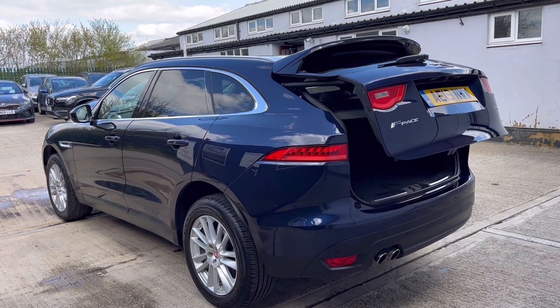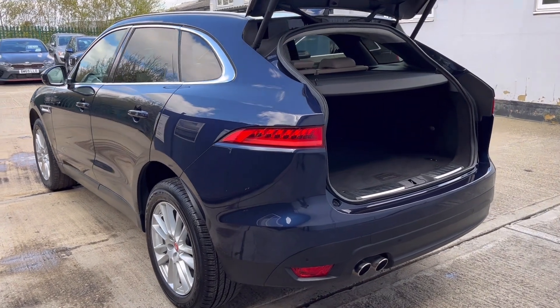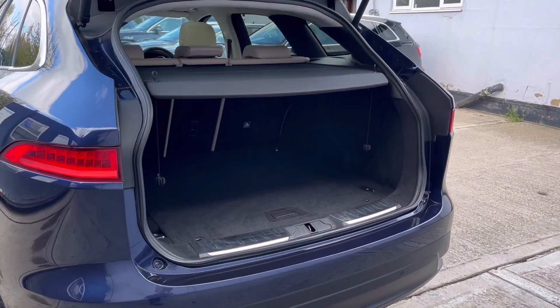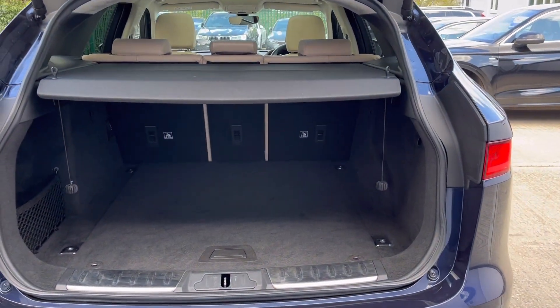This F-Pace is now fully prepared for sale and ready to be driven away the same day as viewing. It will be supplied with both remote control keys, the full book pack, V5, MOT, locking wheel bolt, and the inflator and tyre repair kit.